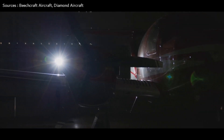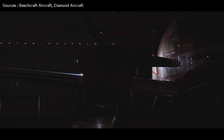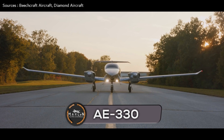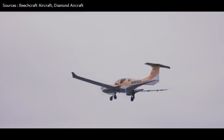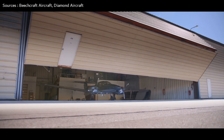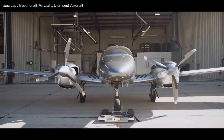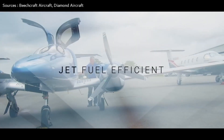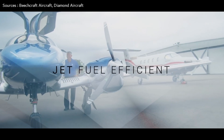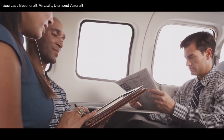The engine manufacturer for the Diamond DA-62 is Austro Engine. The DA-62 is powered by two AE 330 turbocharged, common rail injected, two-liter jet fuel piston engine models with a power output of 180 horsepower each, partnered with MT Propeller three-blade constant-speed propellers.